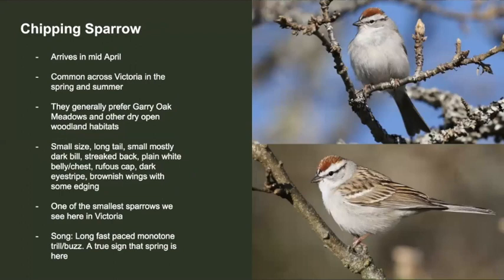Arriving in mid-April, the chipping sparrow is one of Victoria's most abundant breeding birds. They usually prefer gary oak meadows and other dry, open woodland habitats. They're very small, have a long tail, well-streaked back, rufous cap, dark eyeline, and a pale belly — it's one of Victoria's smallest sparrows. Their song is a long, almost insect-like trill that echoes out. Here's what they sound like.